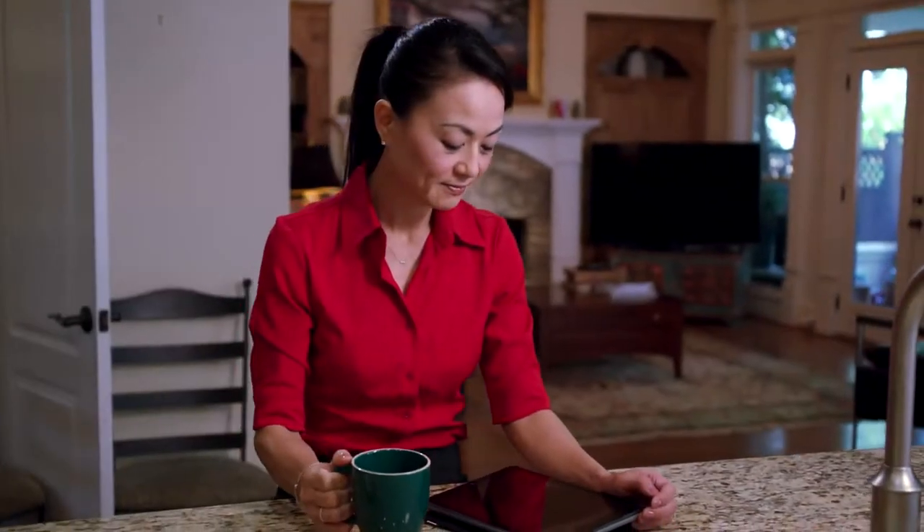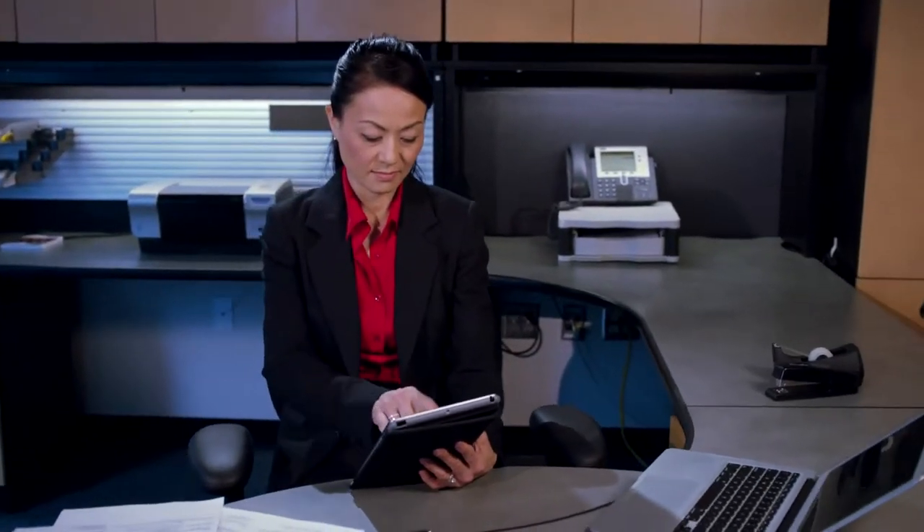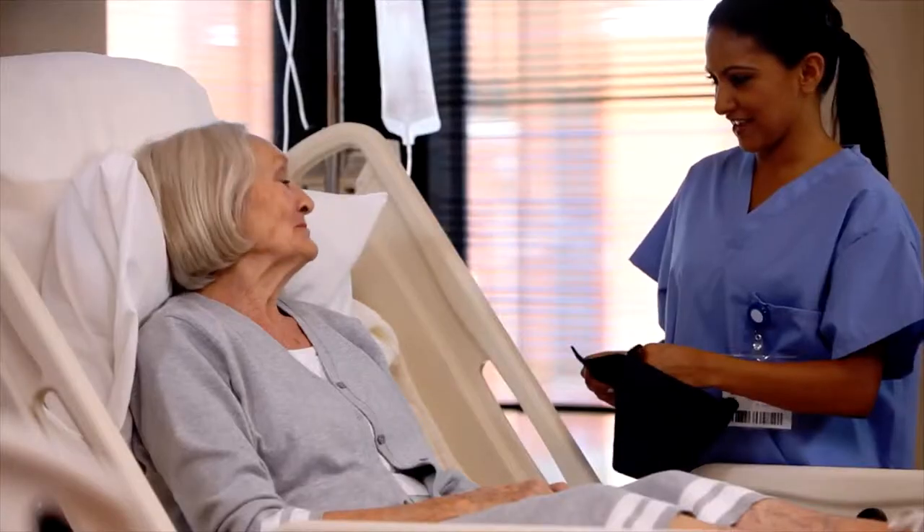Meet Christine, a doctor with a regional medical group. People depend on her every day — not just the people she works with, but the people she works for: her patients.